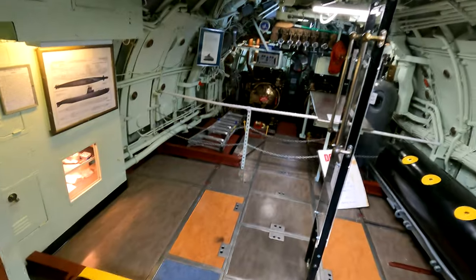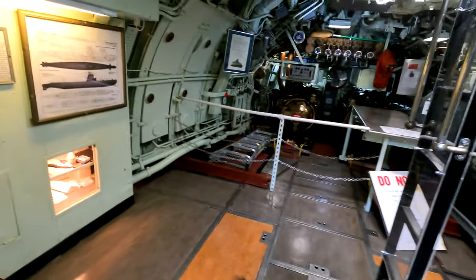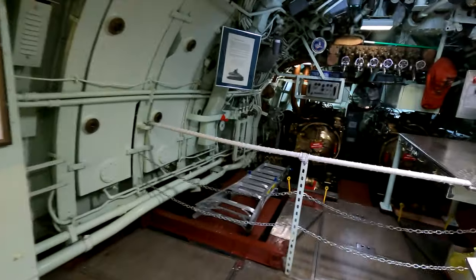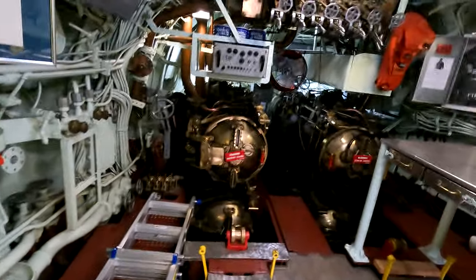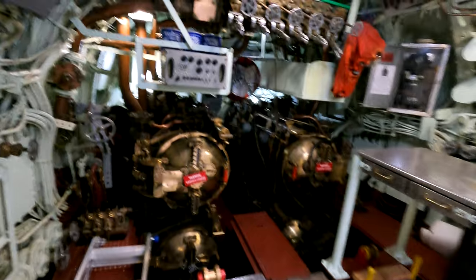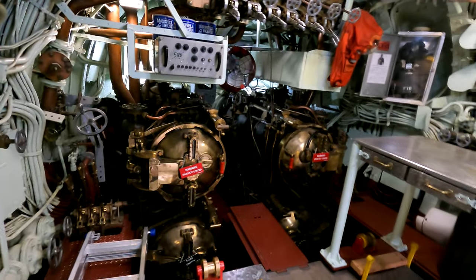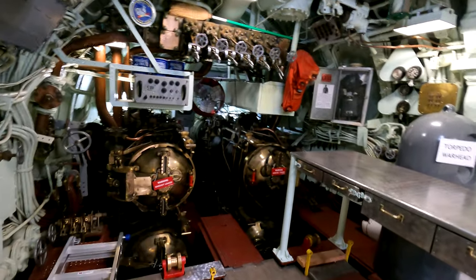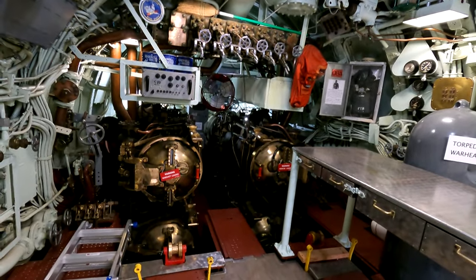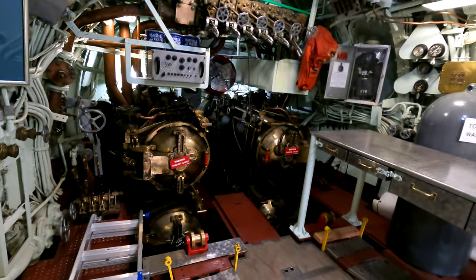We come right down into the torpedo room — the forward torpedo room. That's where they would load the torpedoes. How many do they have there? Four torpedo tubes.